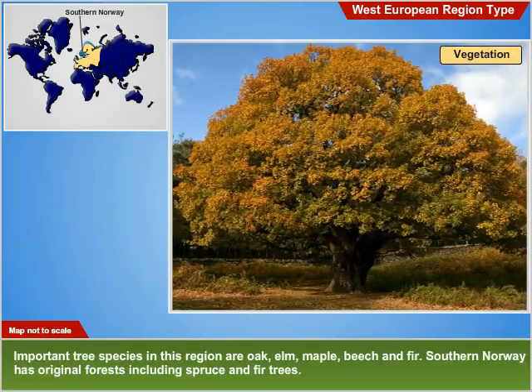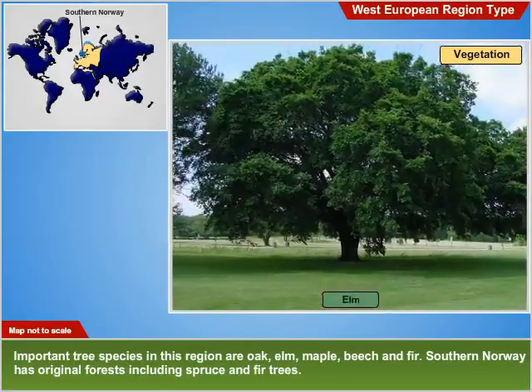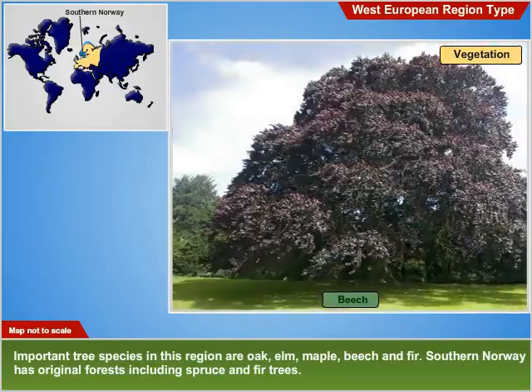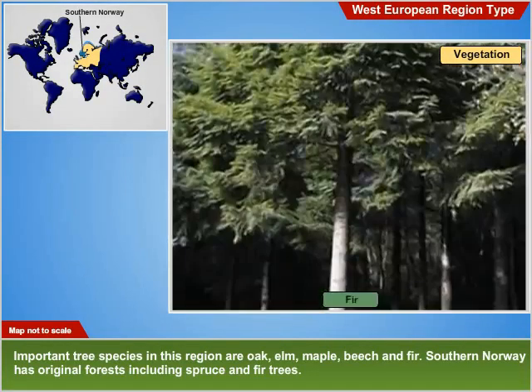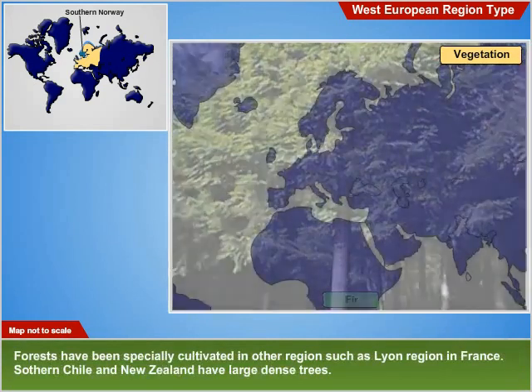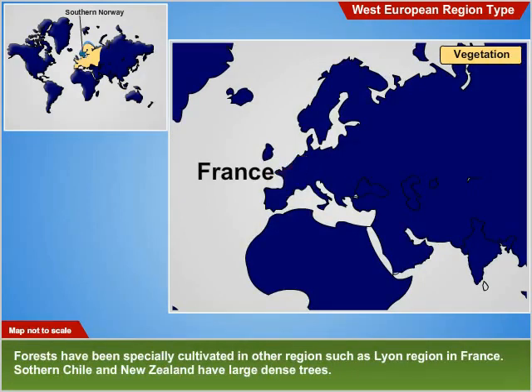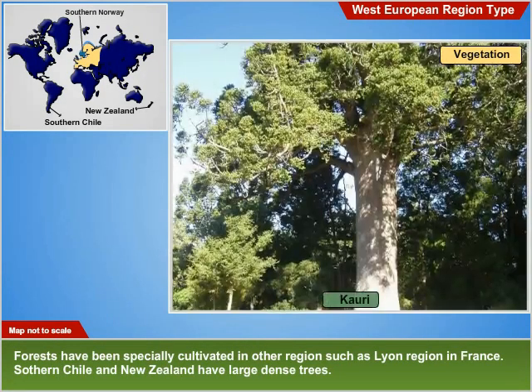Vegetation: Important tree species in this region are oak, elm, maple, beech and fir. Southern Norway has original forests including spruce and fir trees. Forests have been specially cultivated in other regions like the lawn region in France. Southern Chile and New Zealand have large, dense trees.